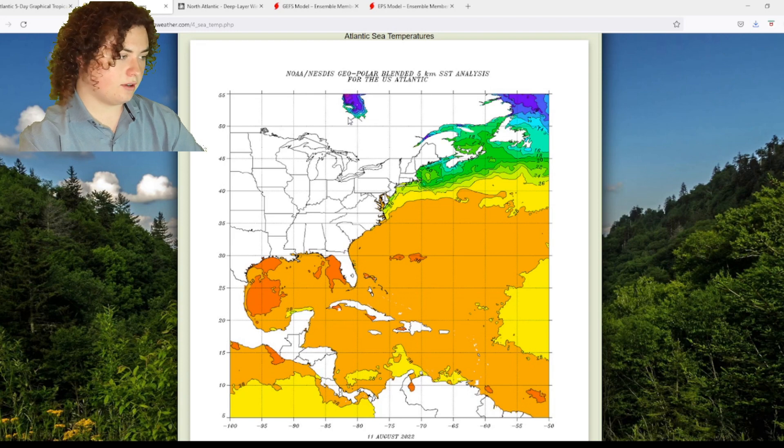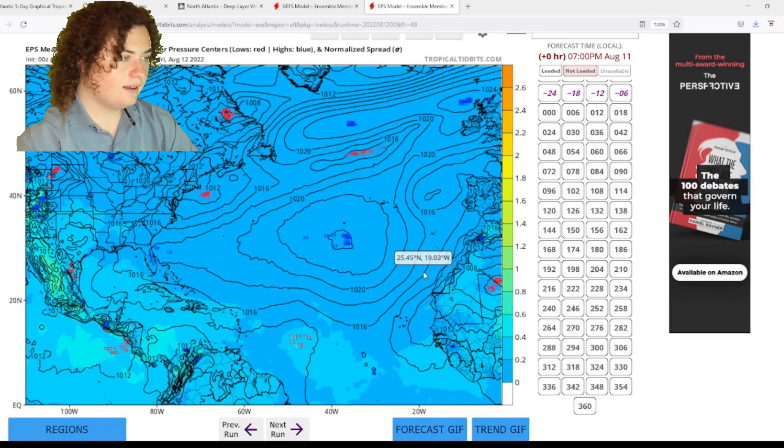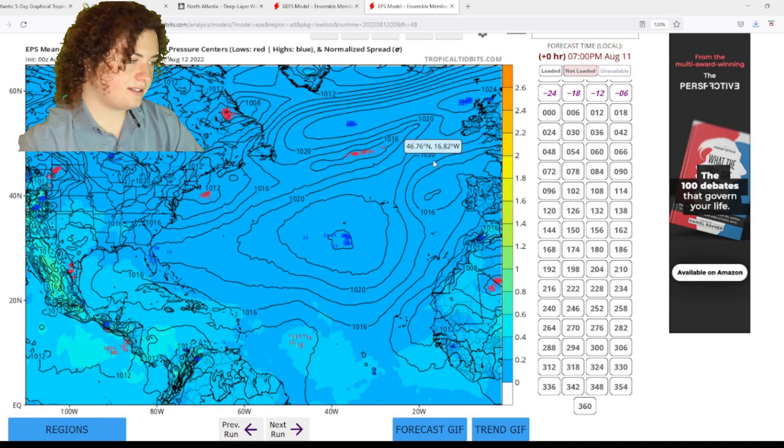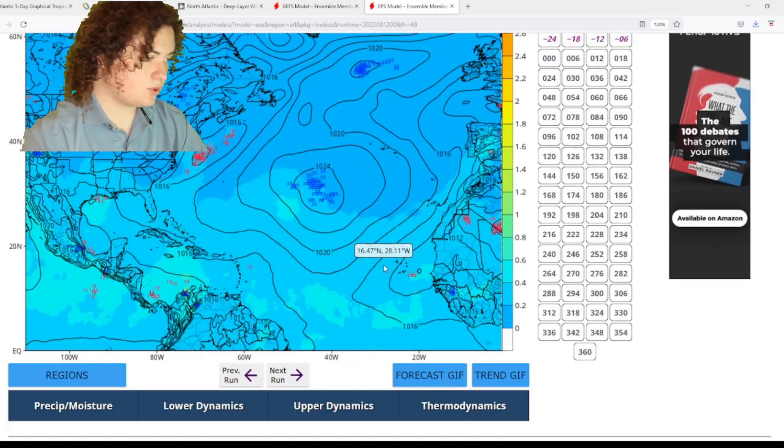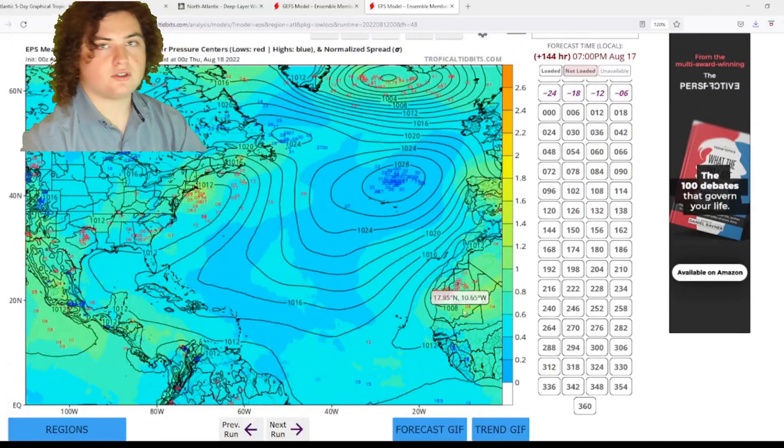We start to see some ensemble members detecting some development going on. That's a situation we need to take a look at. And then we start seeing more tropical storm force — we're looking at 1,002, 1,001 millibars just off the coast of Africa.